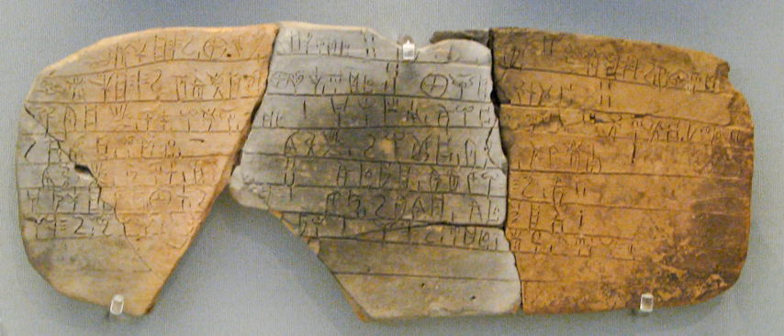Dr. Kober also showed that the two-symbol word at the end of livestock and personnel lists had a different symbol for gender. This gender change with one letter, usually a vowel, is most frequent in Indo-European languages. Kober had rejected any speculation on the language represented, preferring painstaking cataloguing and analysis of the actual symbols.